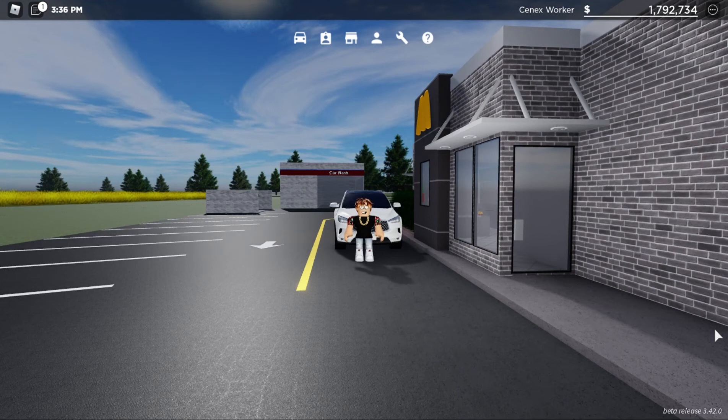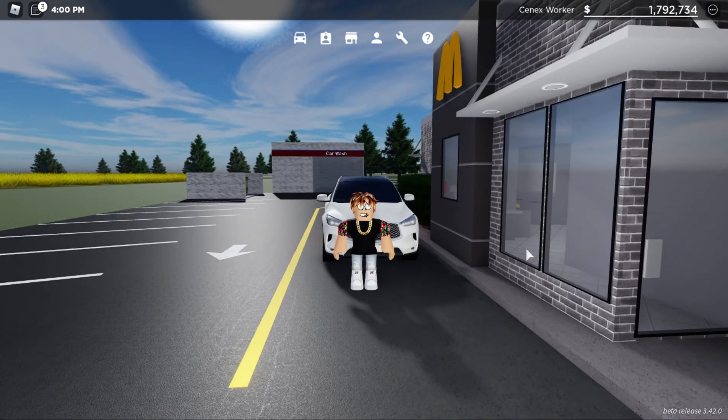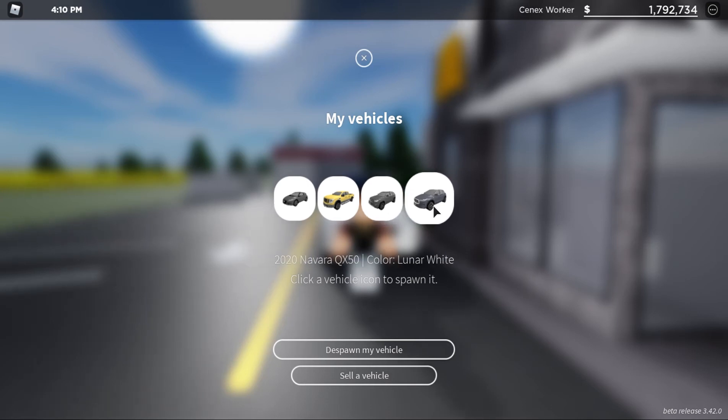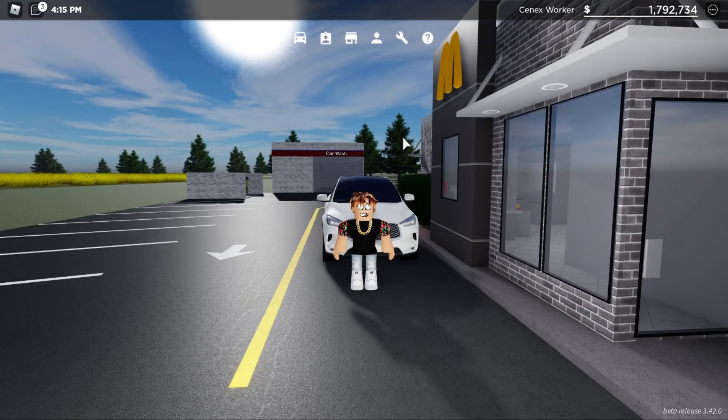Hey, what is going on guys? Welcome back to the channel. You're watching MCCardKit, and today we're back in Greenville looking at the new update which added three new cars. This update came out two days ago, but I couldn't cover it because I was on vacation, and yesterday I had to unpack. Those three new cars are the 2014 Honda CR-Z, the 2018 Jeep Grand Cherokee, and the 2020 Infiniti QX50. All of the names have been changed for copyright reasons. Let's get right into the video.